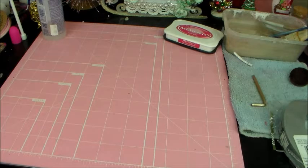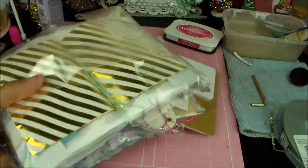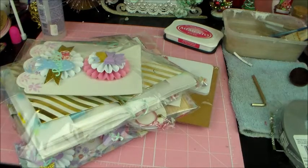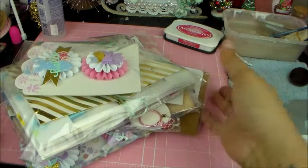I'm just going to pull everything out of this envelope that she sent me here. That's a lot of stuff! Oh my gosh, it's been so long since I've gotten happy mail.